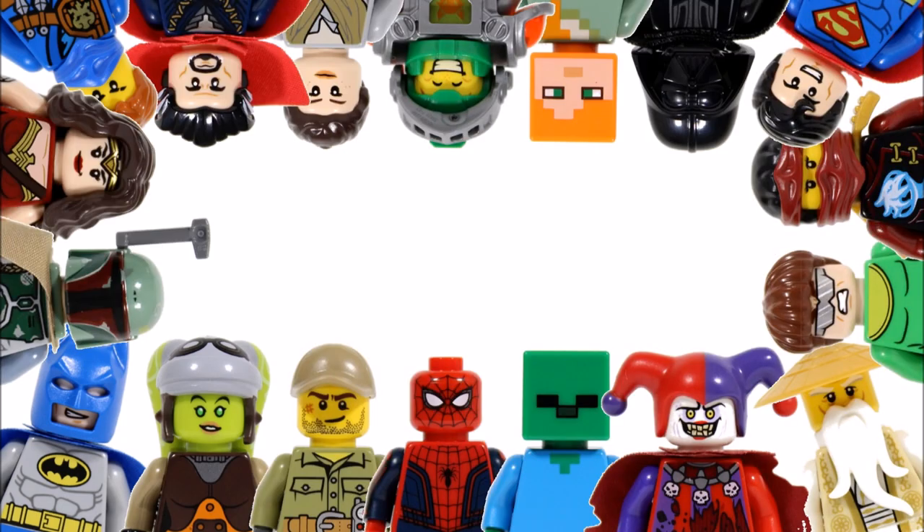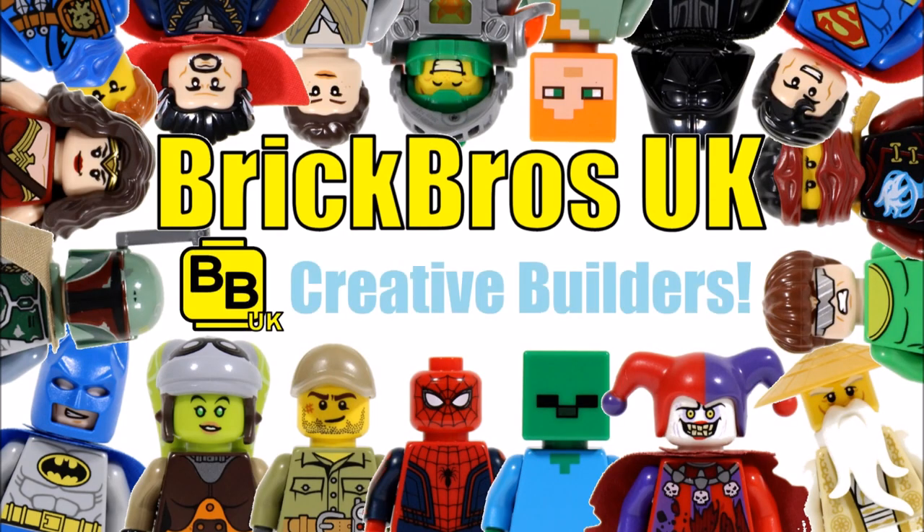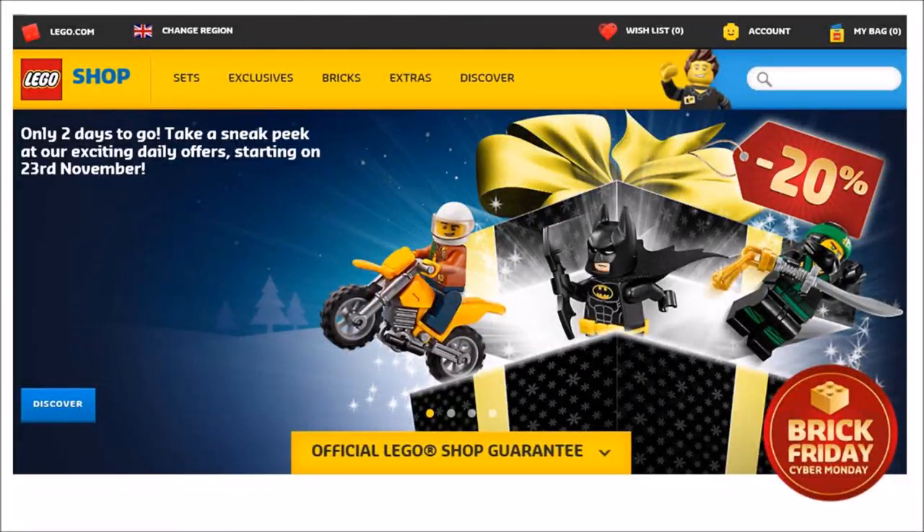Hello, it's Brick Bros UK and it's that time of year again because Black Friday, the pre-Christmas sales event, is upon us. So we thought we'd help you guys out by giving you a rundown of the LEGO Shop event so you can capitalise on all of these LEGO deals over the weekend and get some great Christmas buys.